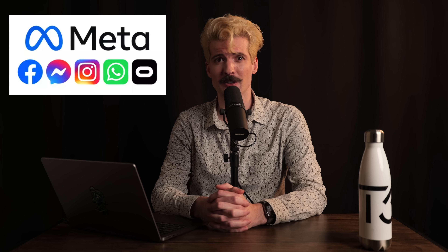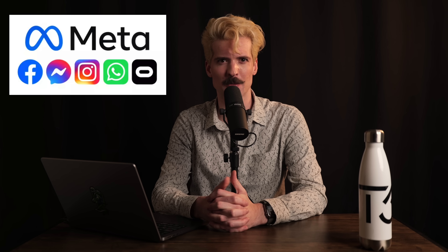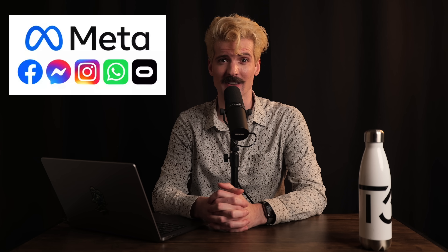A couple weeks ago, I did a video about StyleX, Facebook's new style solution meant to compete with things like Tailwind. That video did surprisingly well, and I think it did well for good reasons. The Facebook team and all of Meta have some of the most complex problems that you can possibly have when it comes to styling your applications. I think the solution they built here is truly unique and exciting.